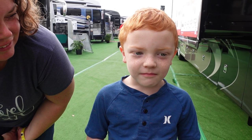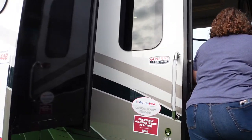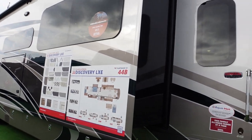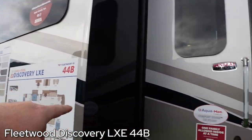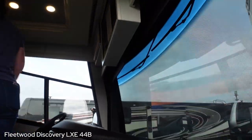Hey guys, Ben from Five to Go. Let's see if this one has a bunk. What are we got here? This is the one that mommy loves - oh, Fleetwood Discovery LXE 44B. This is what mommy loves. I thought this was the Ben show, not the mommy show - it's the Ben show.